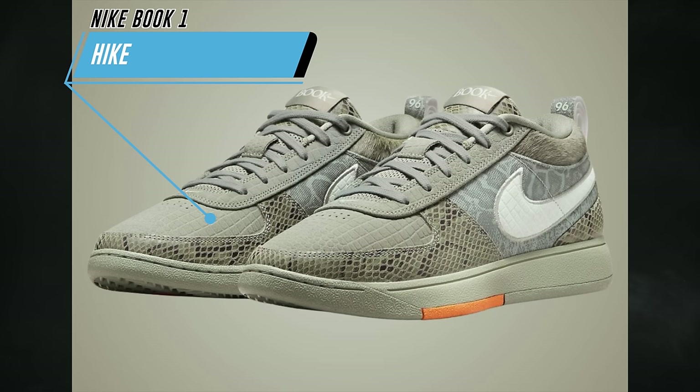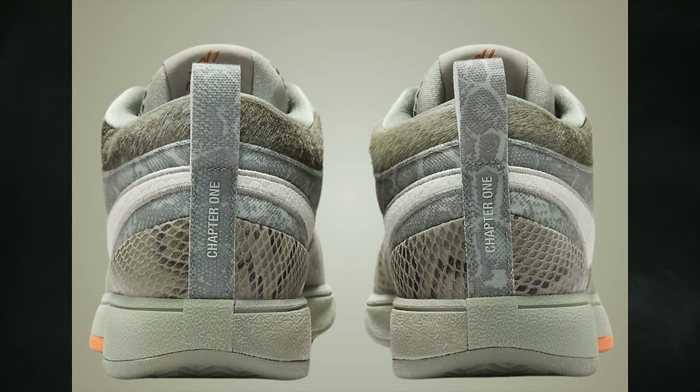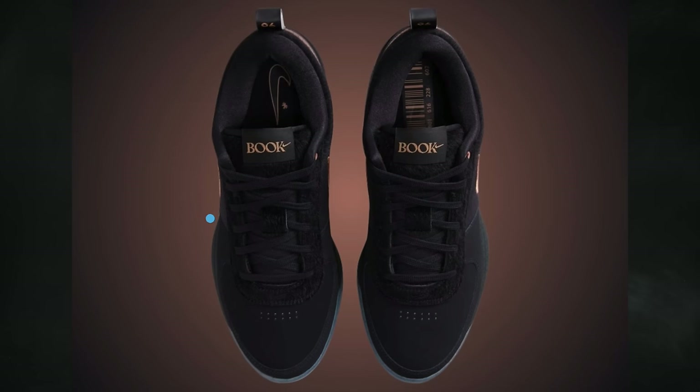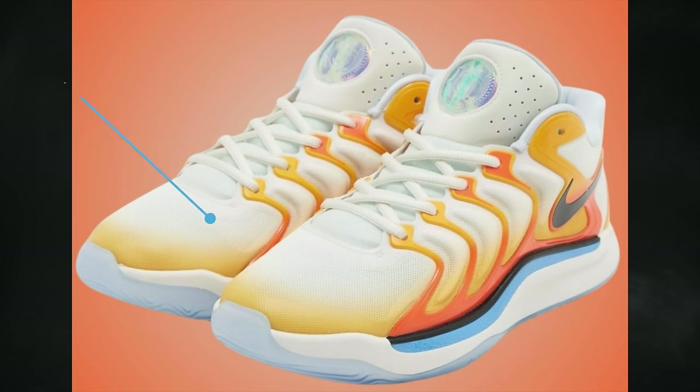Two colorways of the Nike Book One drop on April 6th. The first is known as Hike, part of the Hike Pack, featuring dark stucco, light silver, and clay orange for $150. The second is the Nike Book One Haven, also part of the Hike Pack, representing his dog, dressed in black, hemp, and metallic red bronze for $140.